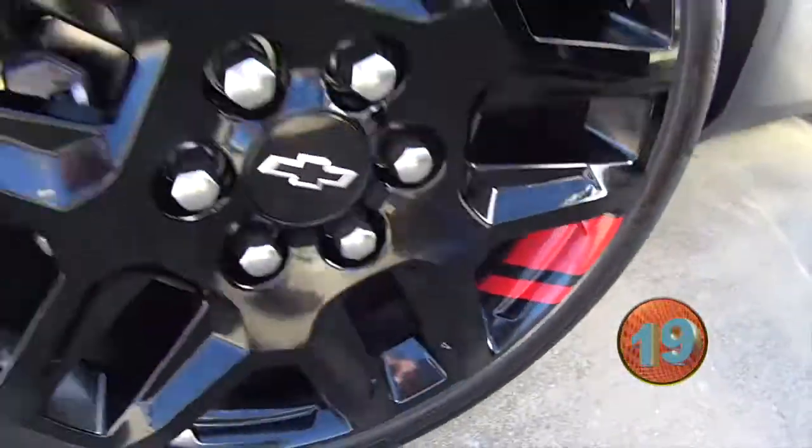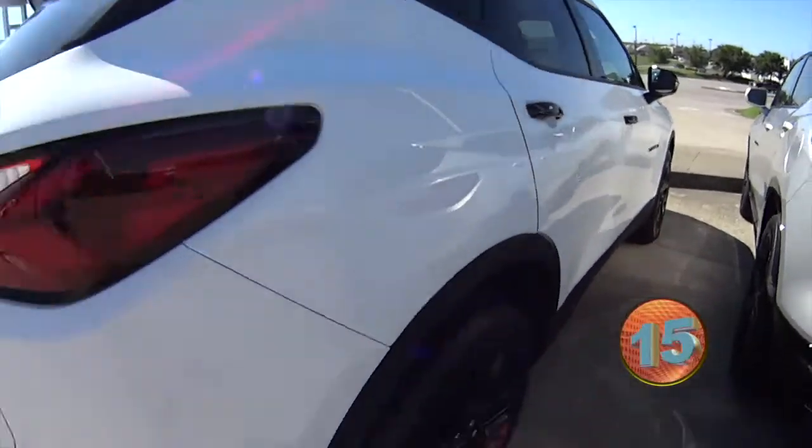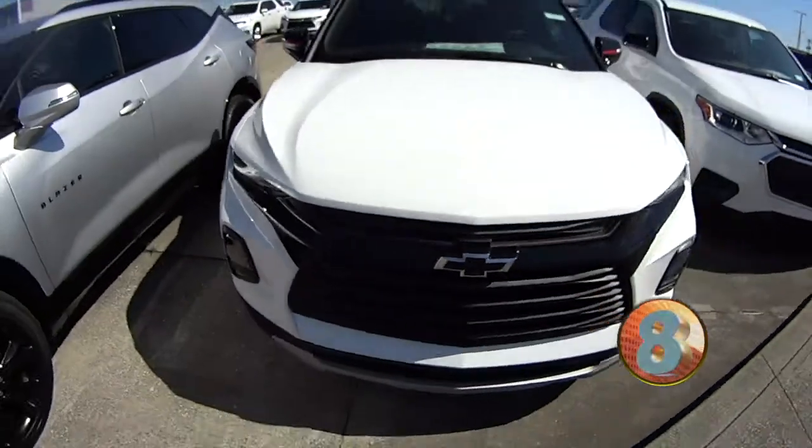The wheels. Blazer Redline. Isn't that nice? Sharp. This is one sharp Blazer — the Blazer Redline.